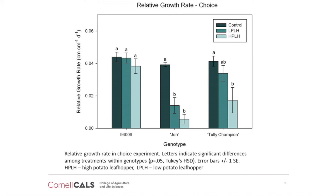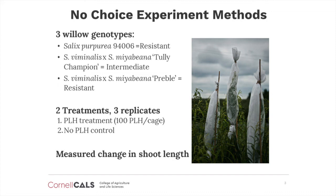To find the answer to this question, I also conducted a no-choice experiment in which 100 adult potato leafhoppers were trapped inside cages and forced to feed on shoots of resistant cultivars for 17 days. Again, I used Tully Champion, 94006, and a third potato leafhopper resistant cultivar called Preble.